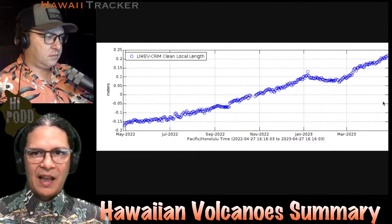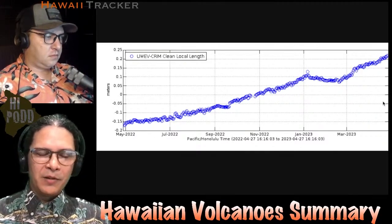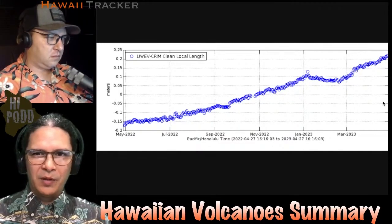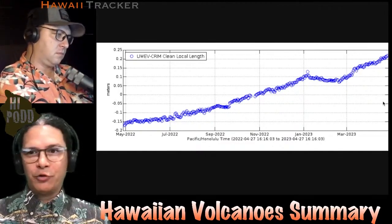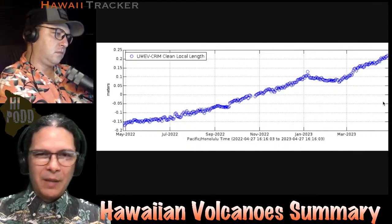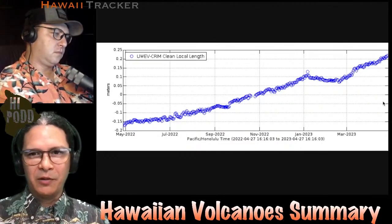So Kilauea is at that breaking point. That means that at any point an eruption could resume. It could have a new eruption or an intrusion — all of that could be said to be quote-unquote imminent, meaning within the next couple weeks here or so.